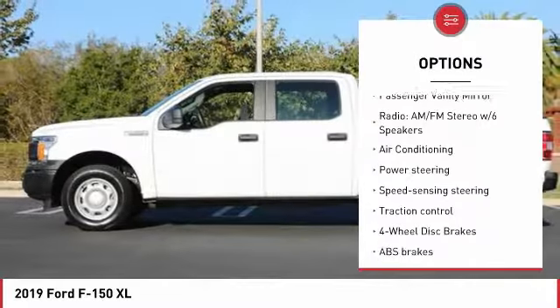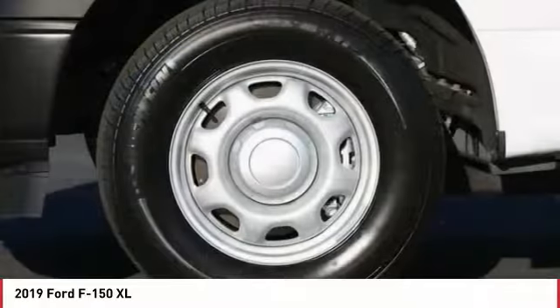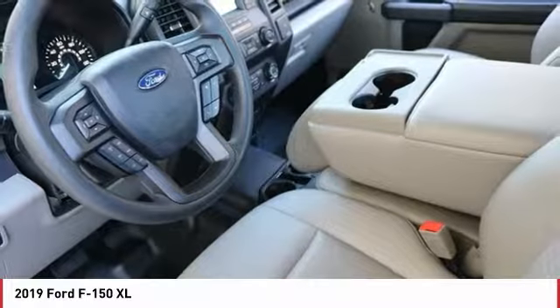Front wheel independent suspension, low tire pressure warning, power steering, tachometer, and passenger vanity mirror. Wouldn't you look great in this vehicle? Stop in today and see for yourself.